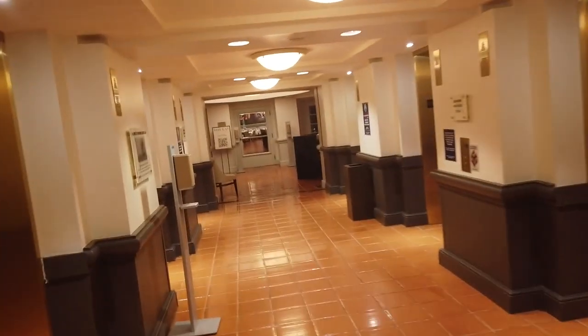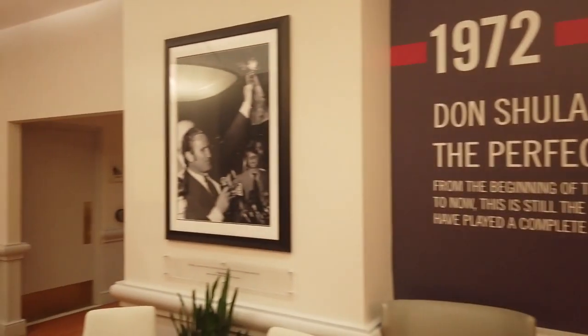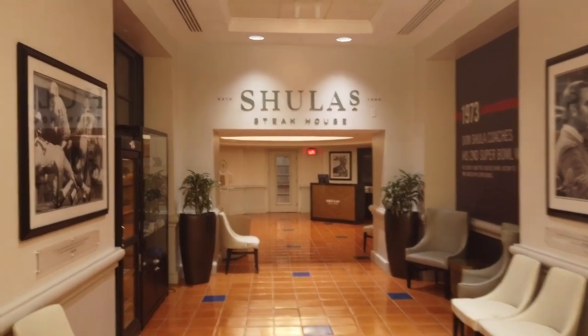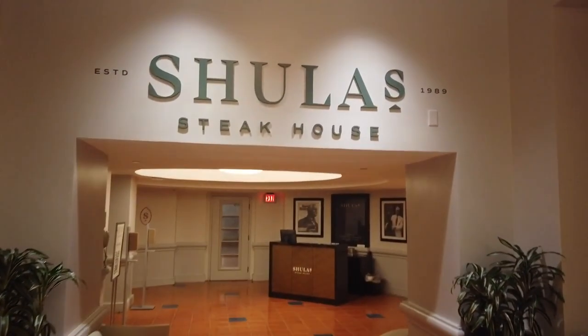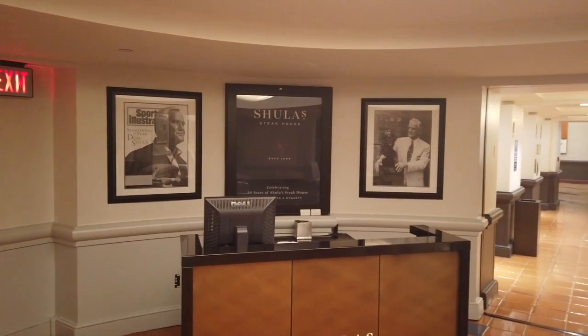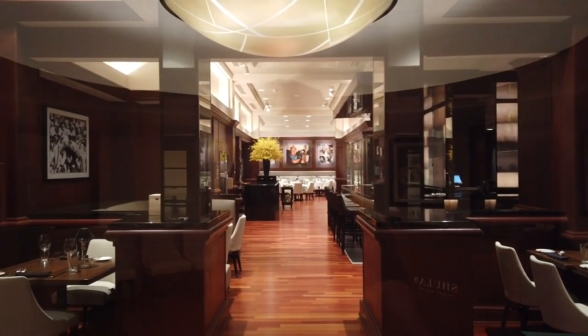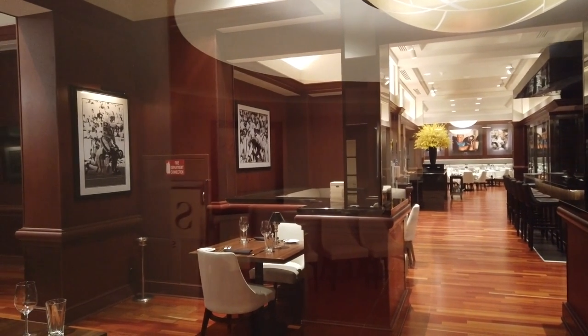The Dolphin is a little bit like a maze, but there's a ton of signage so you probably won't get too lost. Just down the hall from the main lobby, you'll find Shula's Steakhouse — a very elegant steakhouse decorated with heavy dark woods and football memorabilia. It's named for Don Shula, the famous NFL coach. Reservations are accepted and it serves dinner only, so you can see it's closed right now because it's not dinner time yet.